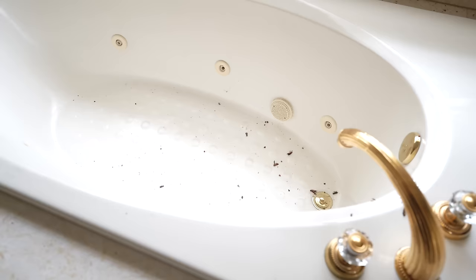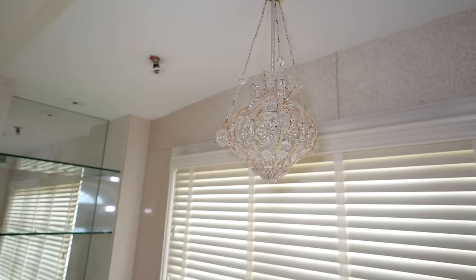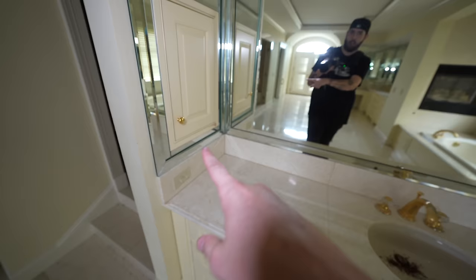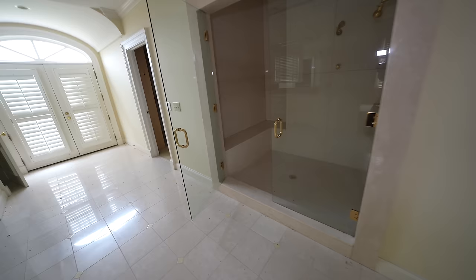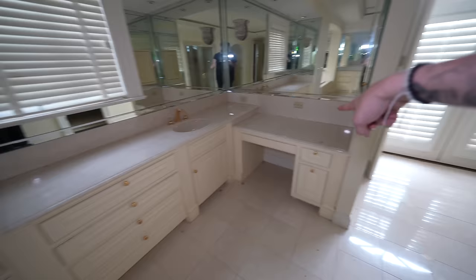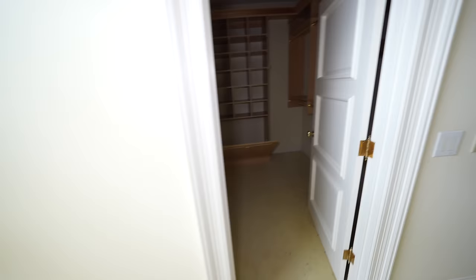The master bathroom looks crazy. There's a big jetted tub with a fireplace — that's the first time I've ever seen a fireplace with a tub. There's a chandelier hanging above it, glass shelving, and little built-in openings for toothpaste and medicine. Marble flooring throughout, a big shower with two heads — big enough for two people. One side was probably hers and one was his. His side has a little vanity desk for makeup. There's no bidet, which is surprising.